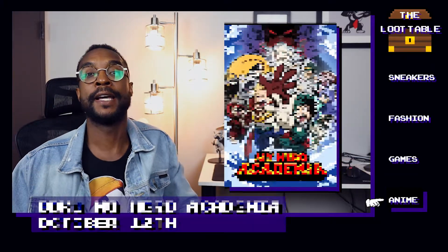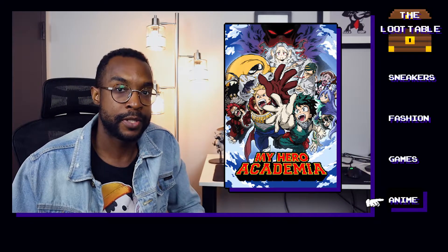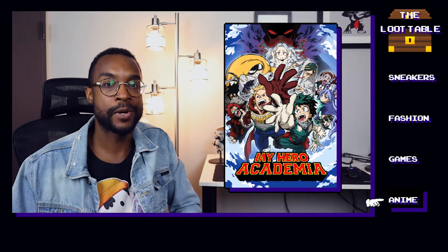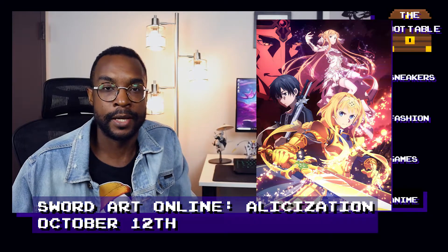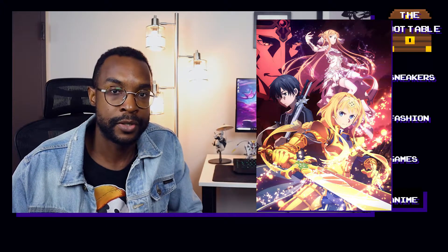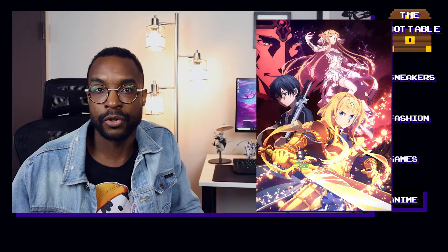On October 12th, we finally got Season 4 of Boku no Hero Academia. The first few episodes seem to be building up to something epic, and even though I don't read the manga, everything looks extremely promising. I can't wait to see Class 1A kick some more villain butt over the next few months. Also on October 12th, we got the second part of the Sword Art Online Alicization arc, called War of the Underworld. Without spoiling anything, there has been a really crazy plot twist so far — it's a departure from the previous arc, so definitely check it out if you've been following SAO.